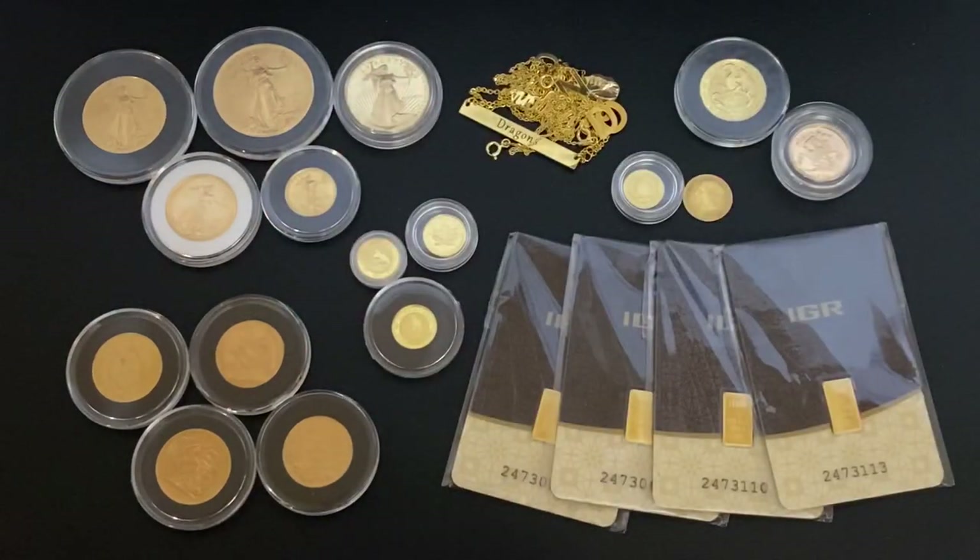What's up YouTube, Silver Dragons here, and in this video we're going to talk about the best and the worst types of gold for stacking or investing.